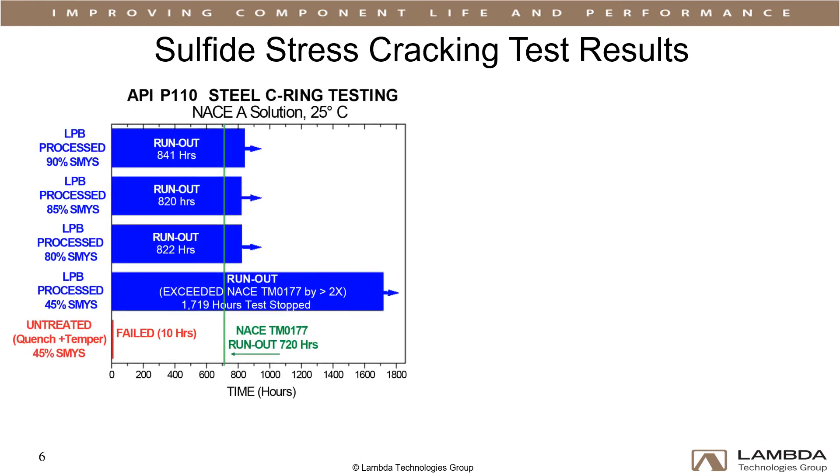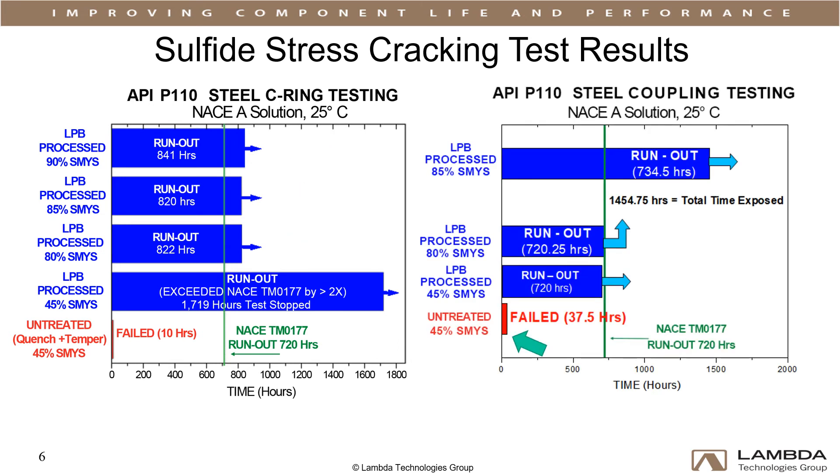The untreated C-ring specimen failed in 10 hours at a stress of 45% SMYS. The LPB-processed specimens exceeded the run-out life of 720 hours at all loads up to 90% SMYS. The untreated coupling failed under pressure at 45% SMYS after 37.5 hours. The LPB-treated sample didn't fail, and testing was terminated at 720 hours.